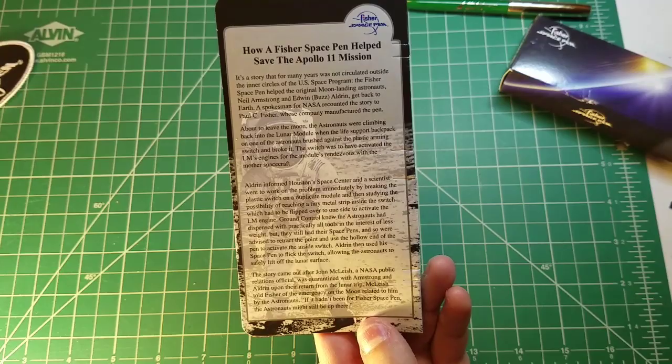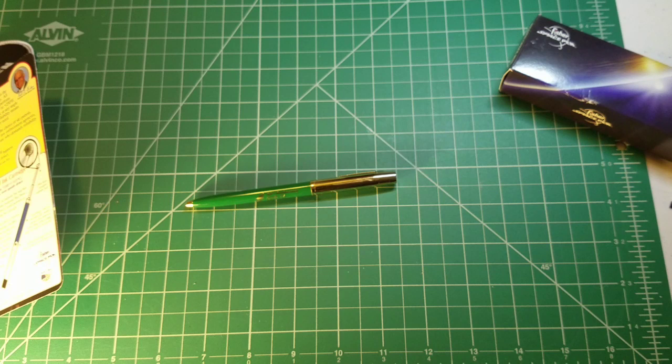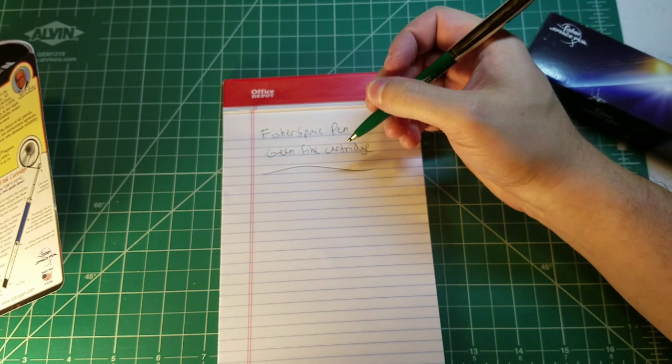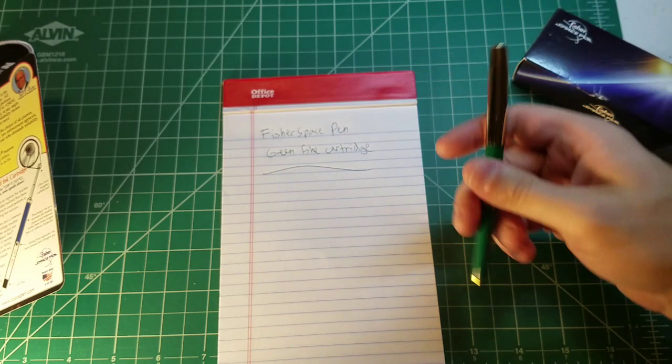So that's what came with my 50th anniversary Apollo 11 Fisher Space Pen. Now I'm looking for some paper so we can do a writing test. Fisher Space Pen — this is the green fine cartridge. Any ballpoint pen that I have, I immediately replace with Fisher Space Pen cartridges. I also replace all my Retro 51 rollerball pens with Fisher Space Pen cartridges. It's my favorite ballpoint ink — lasts for a very, very long time.